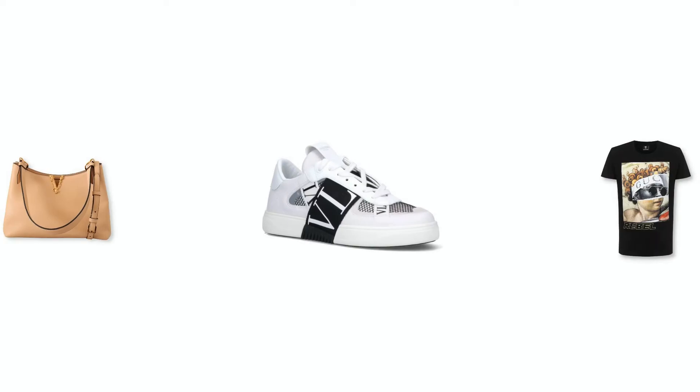Top selling categories include bags, shoes, apparel, and more. We handle the sourcing, logistics, and automation while you focus on the fun parts of the business.